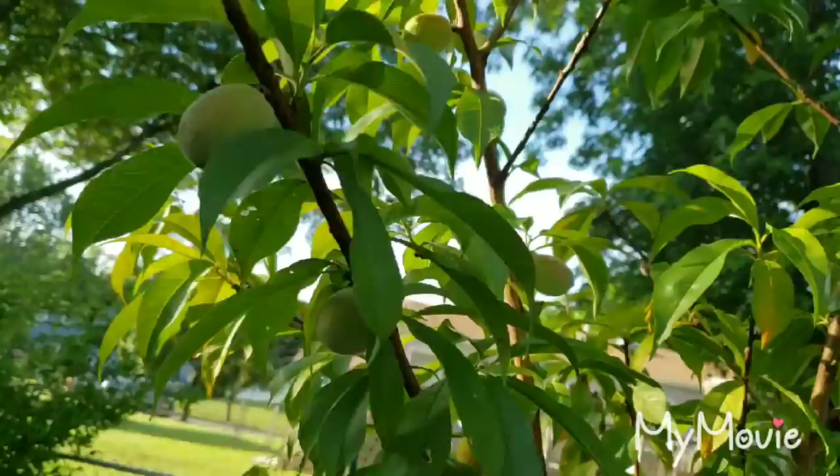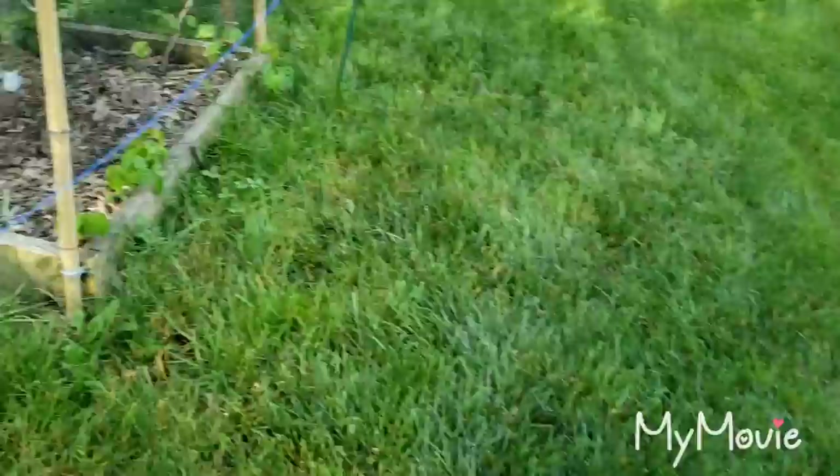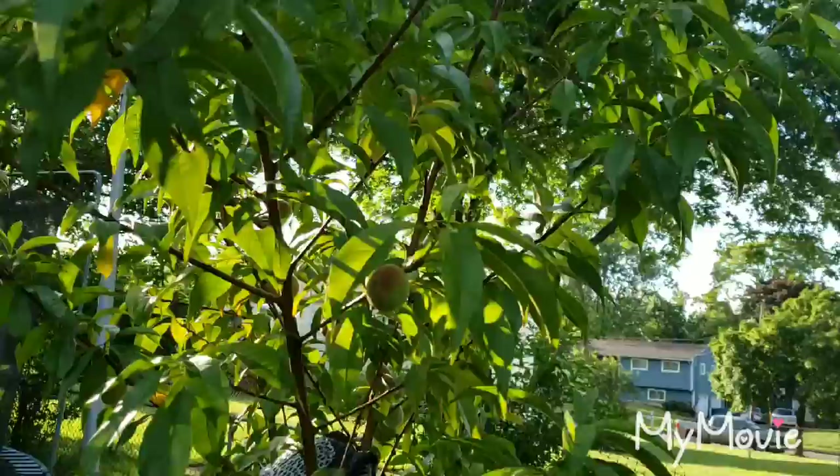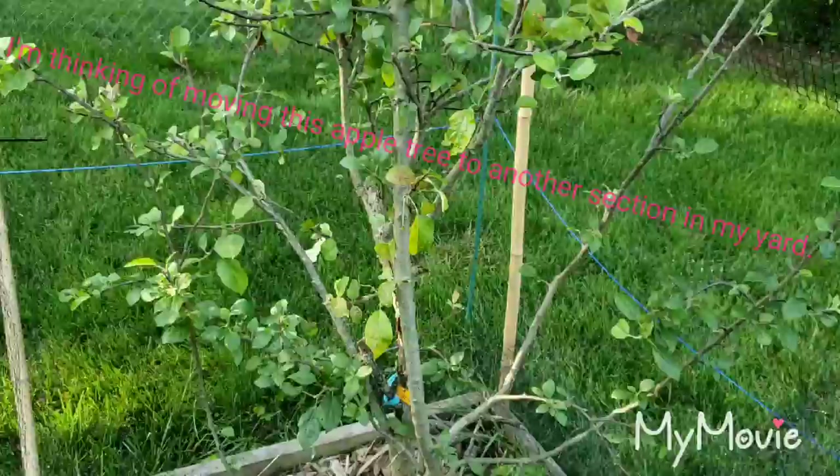A lot of peaches dropped off — that's just mother nature doing her thing. The strong survive, the weak don't. A lot of the smaller peaches fell off, but the bigger ones have stayed on so far. We're gonna see how this works out, hopefully we have peaches this year.